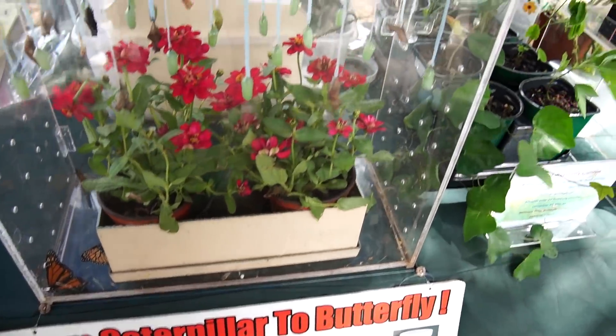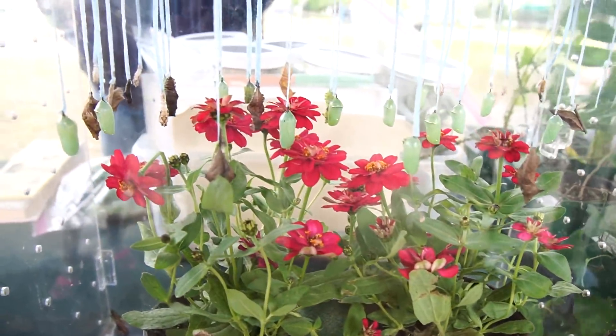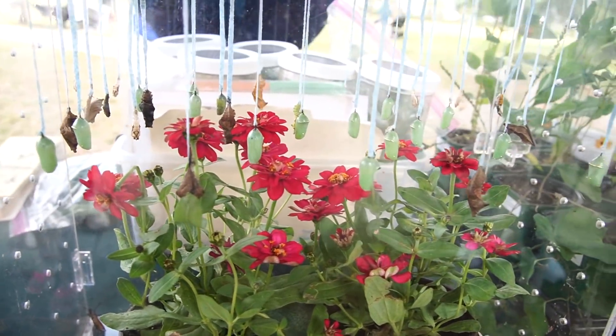The last time we went to Winter Park we went to the farmer's market and we got some caterpillars. They did turn into butterflies and we recorded every step along the way. We're driving out to Winter Park right now. They have little butterfly kits and we're totally going to buy one so we can have some butterflies.